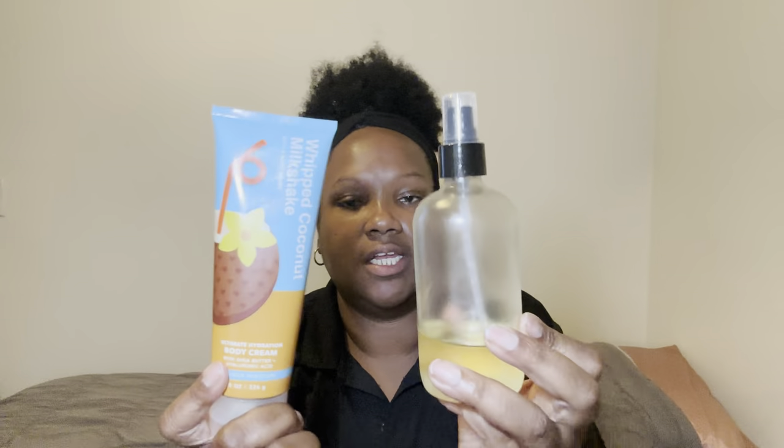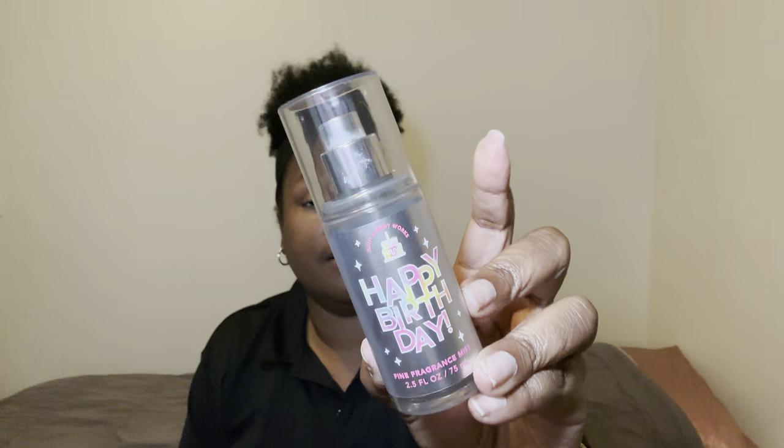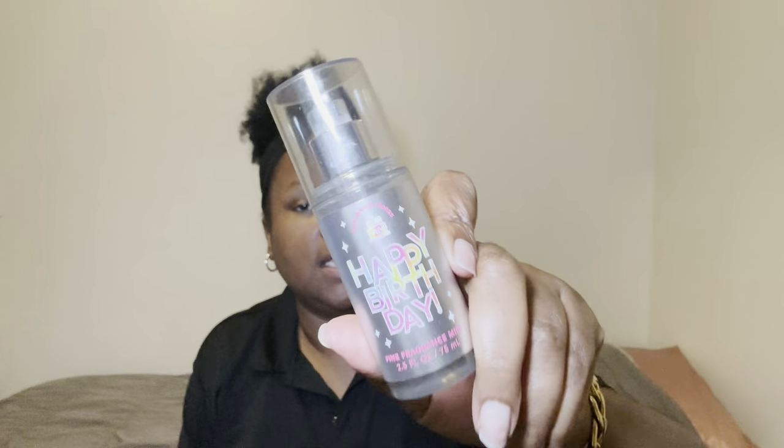After moisturizing, I went in with my Happy Birthday — this is the vanilla buttercream fragrance mist that I actually got from Bath and Body Works. I love this stuff. To me it smells so good and cakey and sweet and vanilla-y and all that great stuff. It just smells so good.